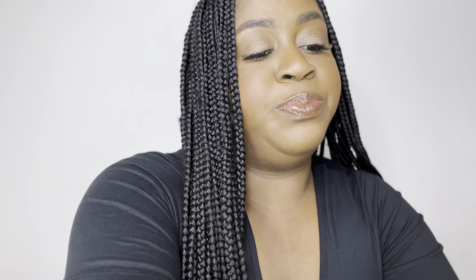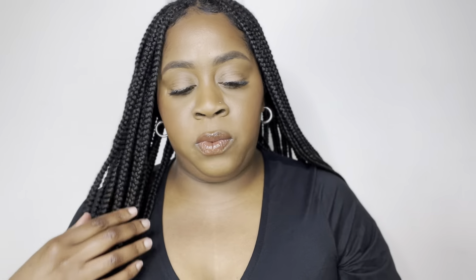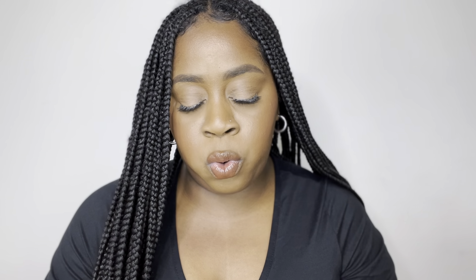I also own the One Size concealer and their setting powders — they have a translucent one and a dark one. One Size is a pretty good brand overall. I've already gone through a full setting powder and yes, I like mini products — that's why I have so many travel-sized things.